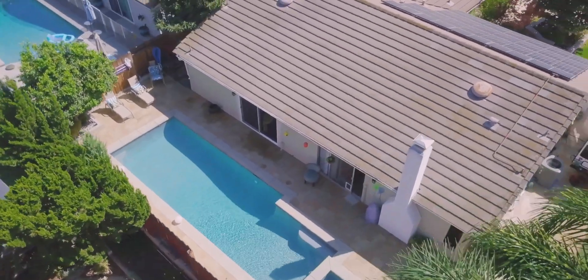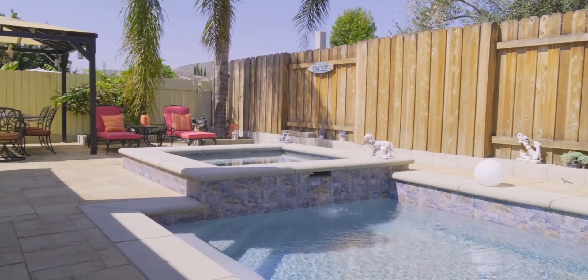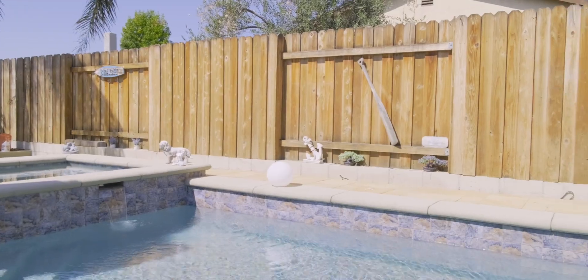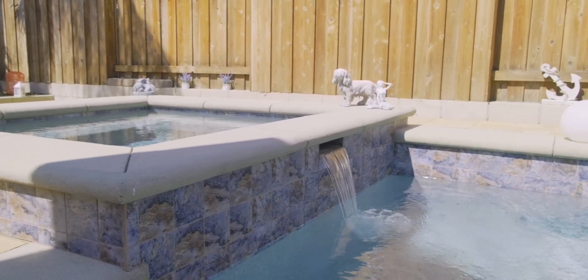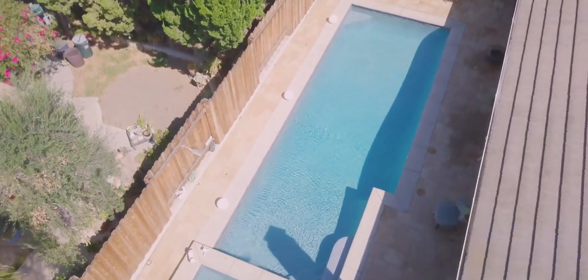Now that the pool is complete, we love the transformation of not only the pool but our backyard and the various other things that we did around. We're spending much more time in the backyard. The pool is much nicer and more enjoyable. We're using it much more frequently and are really loving the transformation — extremely happy with the work that Stanton Pools did for us.